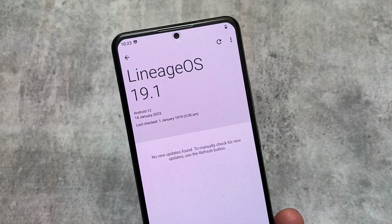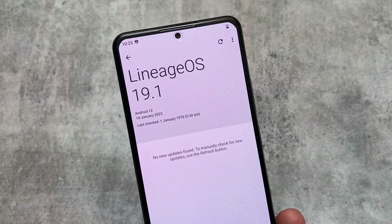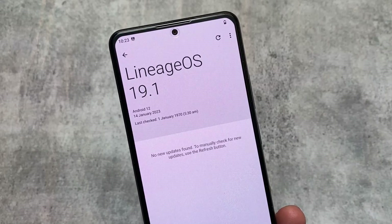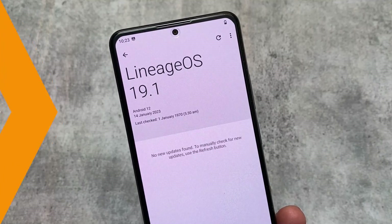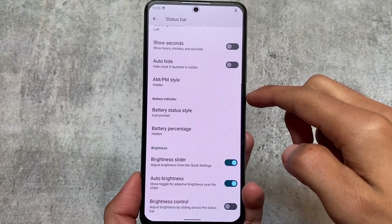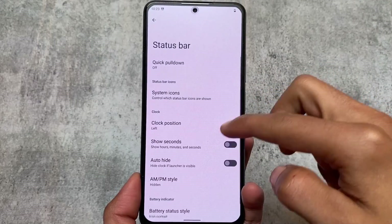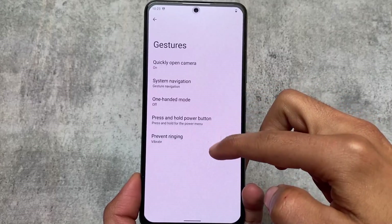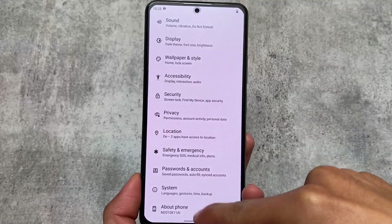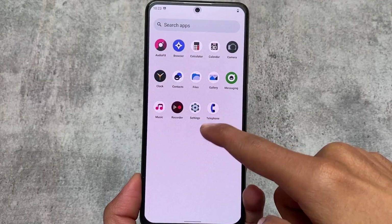Last but not least, this ROM also supports OTA updates. It is one of those custom ROMs that supports OTA — there are many others too, but LineageOS is definitely one of them. Whether you get OTA or not depends on whether you're using the official version or an unofficial version, and if the developer is providing updates.